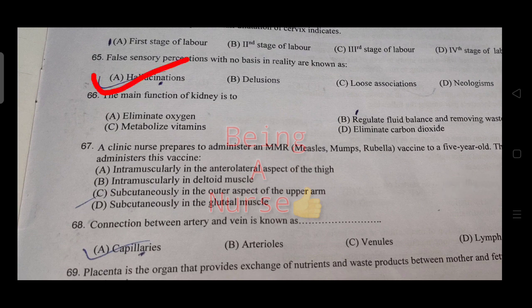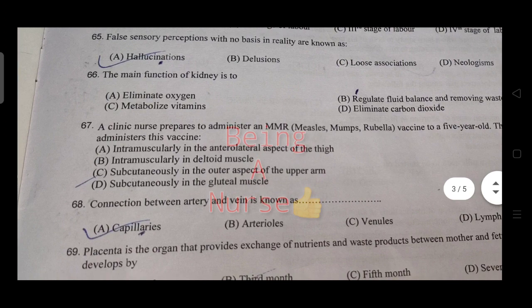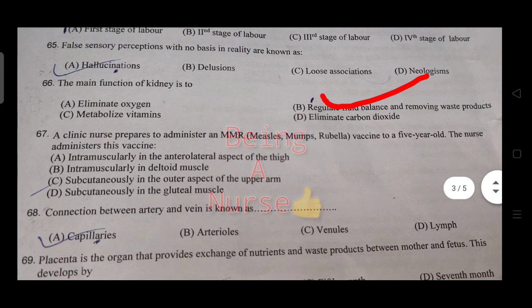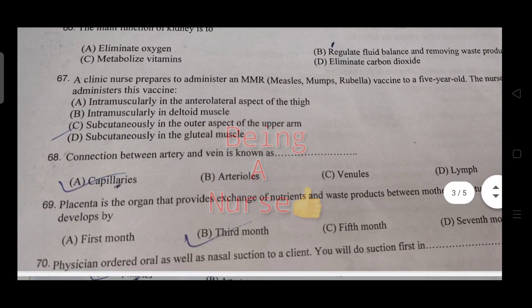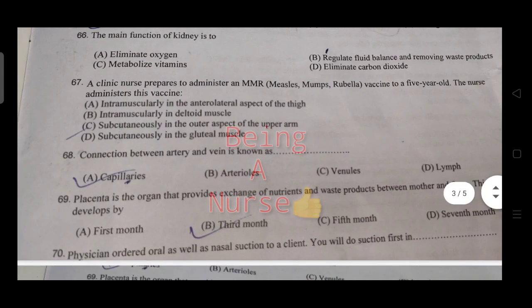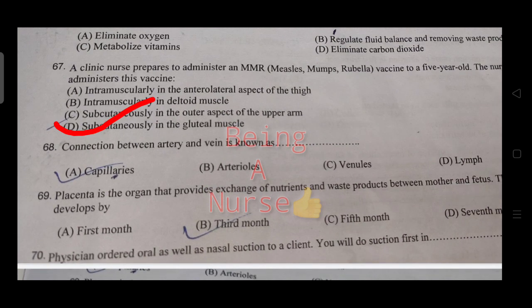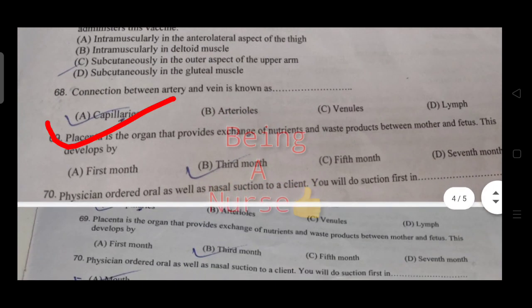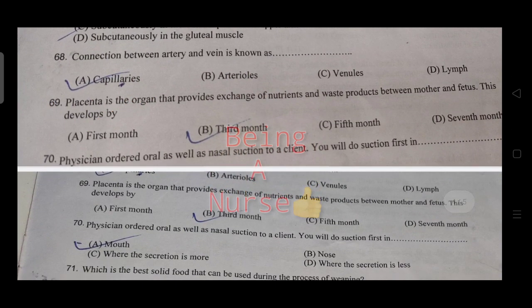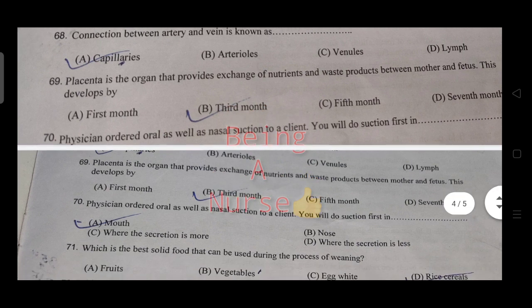Perceptions with no basis in reality are known as hallucinations — that is the correct answer. The function of the kidneys is to regulate fluid balance and remove waste products. A clinic nurse preparing to administer MMR vaccine to a five-year-old administers it subcutaneously in the outer aspect of the upper arm.